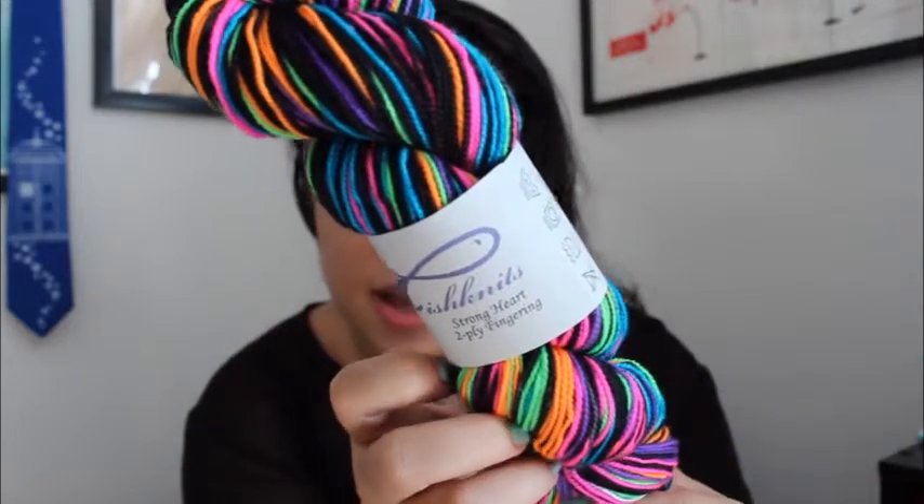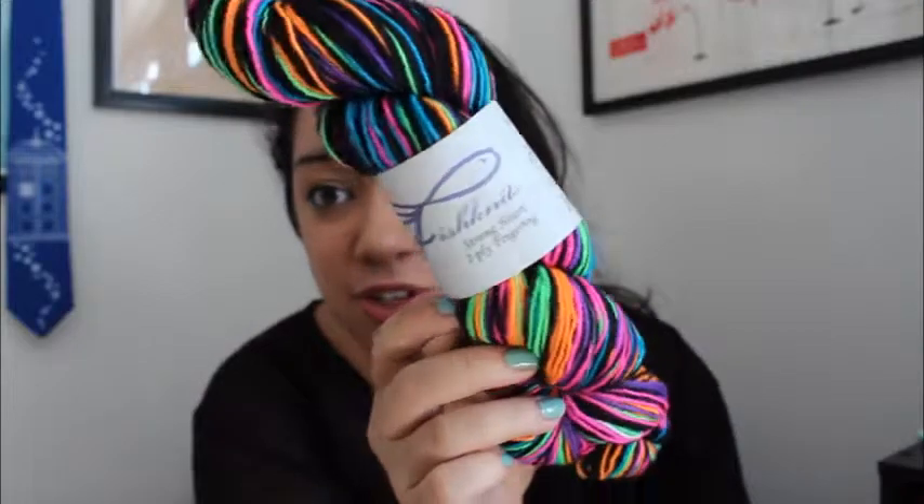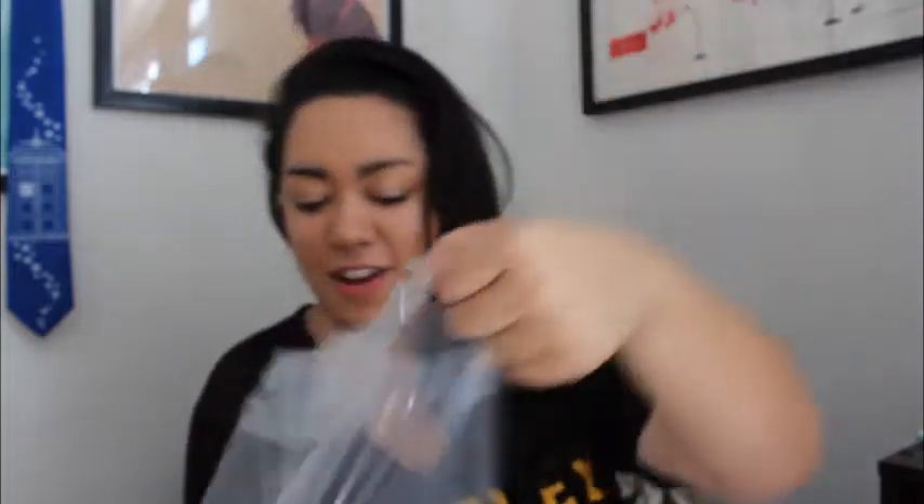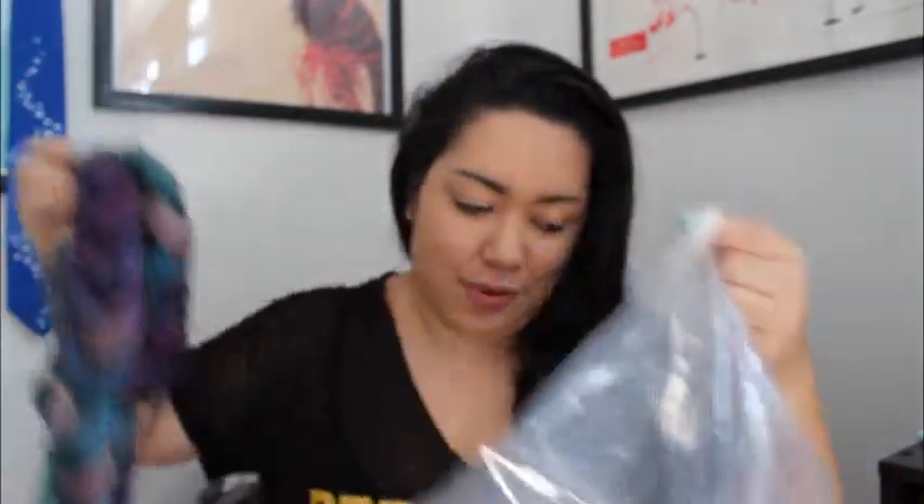Her strong sock is two-ply, 80% superwash merino and 20% nylon. Look at those colors — they're so bright! The striping isn't even stripes — I think they're uneven stripes. And her bag also came with a little business card and a little pin. I also got two braids from Green Fiber Works. I was just walking by her booth and I felt the braids that were hanging on the side and they were really soft, so I thought I had to get one.